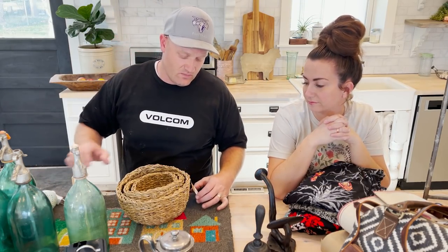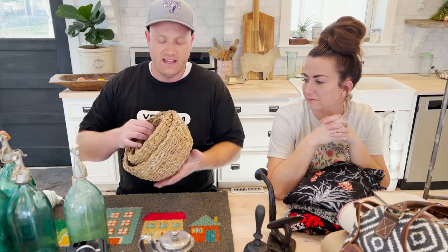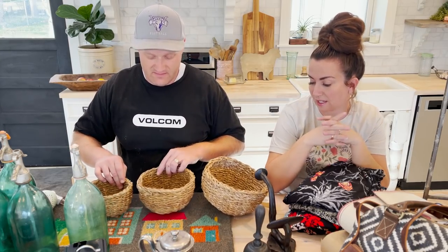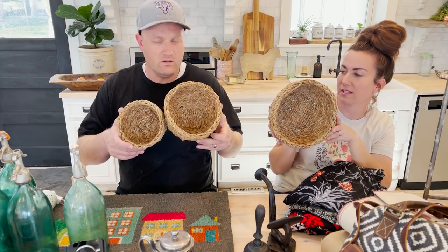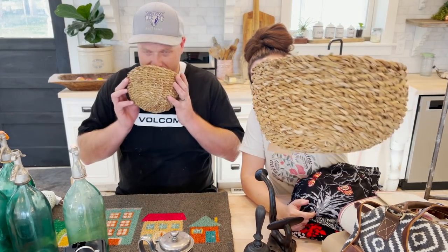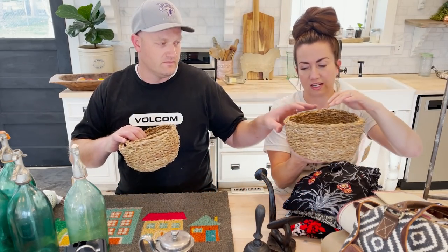I feel like this is one of the best buys of the day — it's three baskets. They're called a seagrass bowl set. $18.95 for three fun-sized baskets. Spring's coming — these are fine to sit down, but you could also take them and hang them on the wall sideways. I think that would be really cute. They've got a really great texture, and the price is really good.